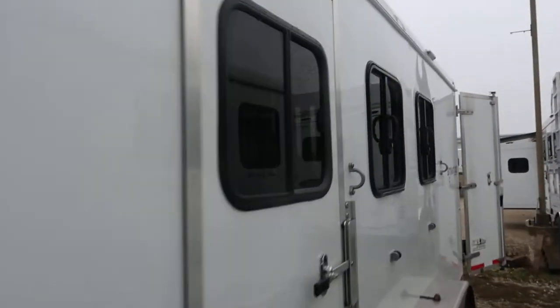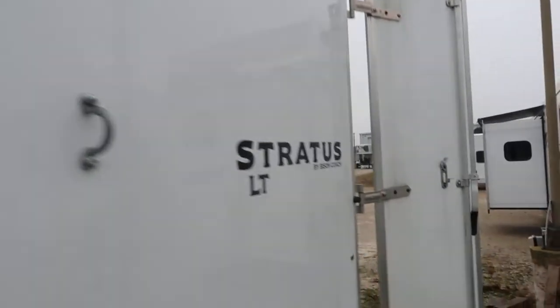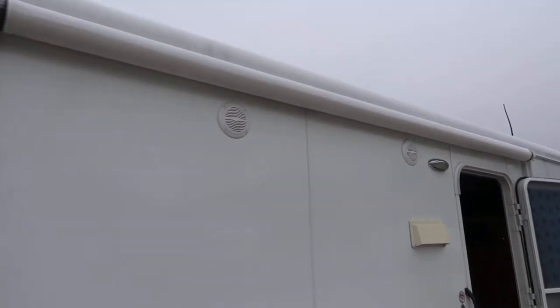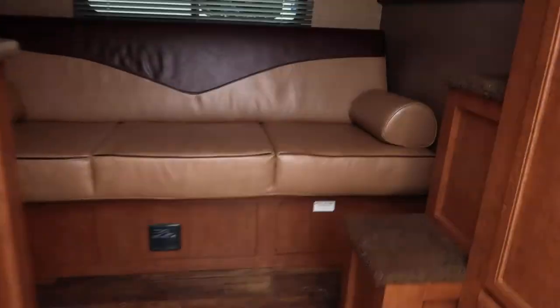This trailer's seen very little use. Folks just traded it in on a bigger slide out trailer. Power awning. Steps up into the bunk.